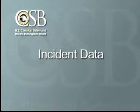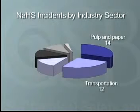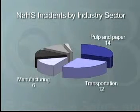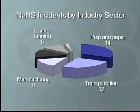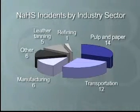From reported data for the United States from 1971 through 2004, the CSB identified 45 NaSH-related incidents in six industry sectors. Pulp and paper had 14 incidents. Transportation had 12. Manufacturing accounted for 6. Leather tanning, 5. Refining, 1. And other industries experienced a total of 6.